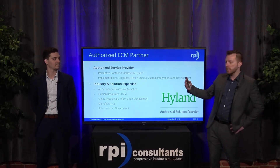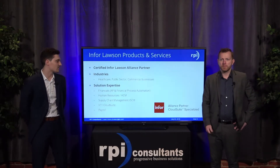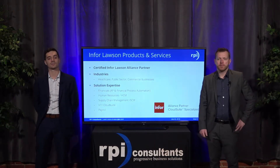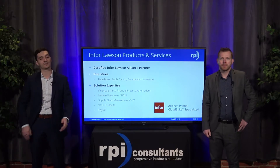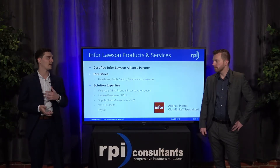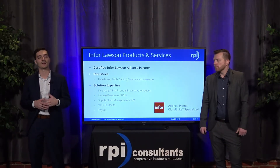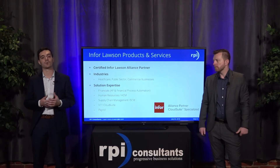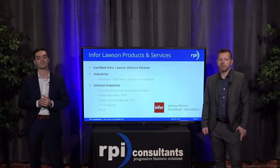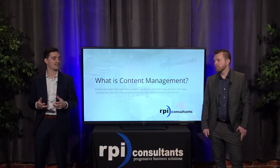ECMs can be used in any kind of industry — manufacturing, human resources, AP, and clinical. We are also a certified Infor Lawson Alliance partner. We specialize in industries such as healthcare, public sector, and commercial businesses. Our solution expertise includes financials — AP and financial process automation — as well as human resources, supply chain management, and more specifically Version 11 Cloud Suite. We've had the opportunity to work with customers implementing their Version 11 Cloud Suite environments, and we also have experience in payroll and technical services.